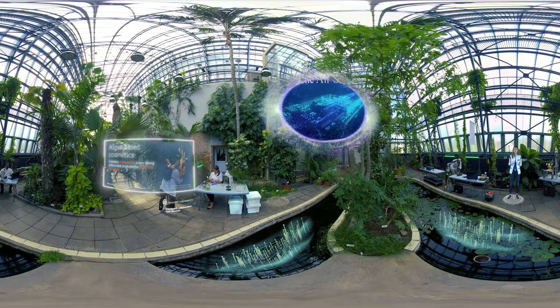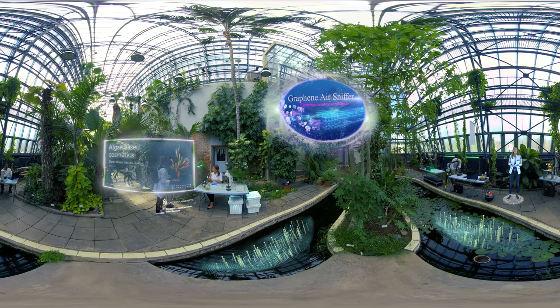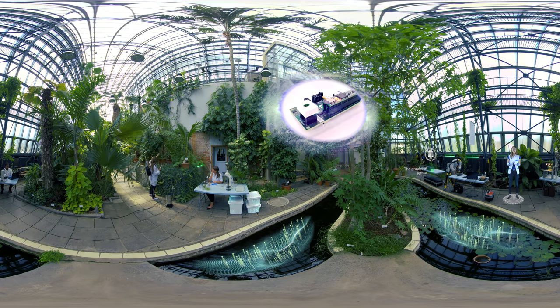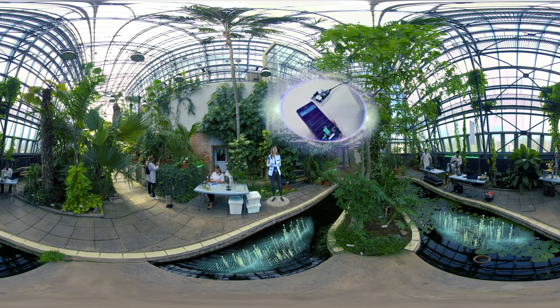Any incredible solutions created by Estonian scientists could become daily commodities for all of us. A great example is this graphene-based sensor that lets you know when there are too many toxic substances in the air. You could find this sensor in your smartphone quite soon.